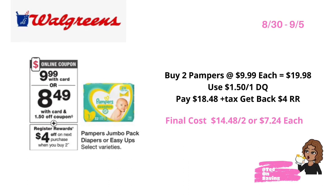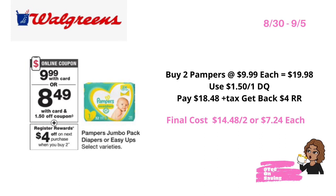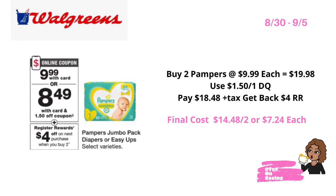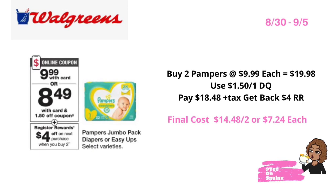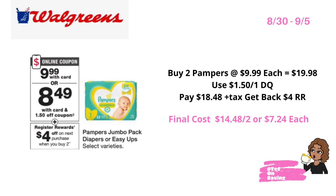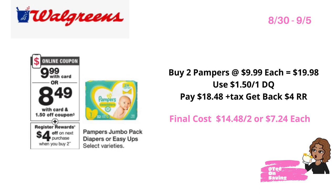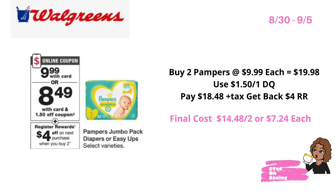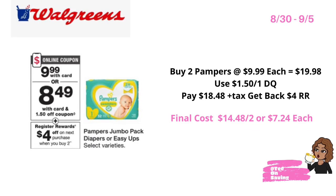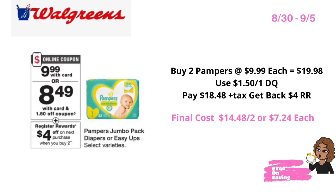This week, Pampers will be on sale for 9.99, and when you buy two you earn a four dollar register reward. Pick up two Pampers priced at 9.99 — that brings your total to 19.98. Use the one dollar and fifty cent off of one digital coupon located in your Walgreens app, pay 18.48 plus tax, and get back a four dollar register reward, bringing your final cost for both packs of Pampers down to 14.88, or just seven dollars and 24 cents each.